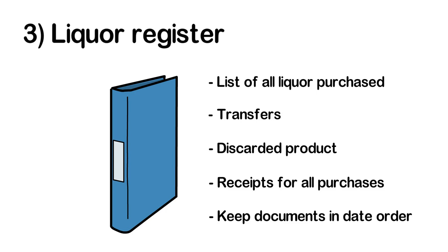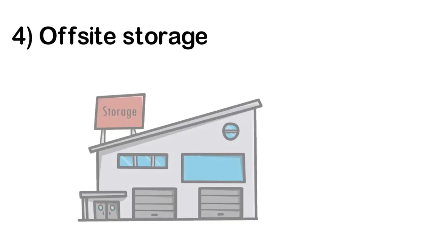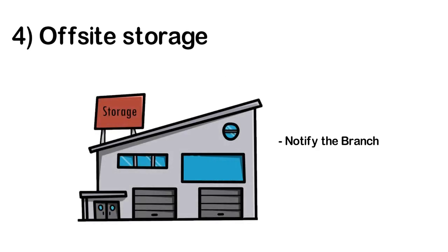The register can be in paper or digital format. If you wish to store liquor offsite, you must notify the Liquor and Cannabis Regulation Branch and you must maintain a list of offsite storage areas. Remember that liquor must not be stored offsite at a private residence.